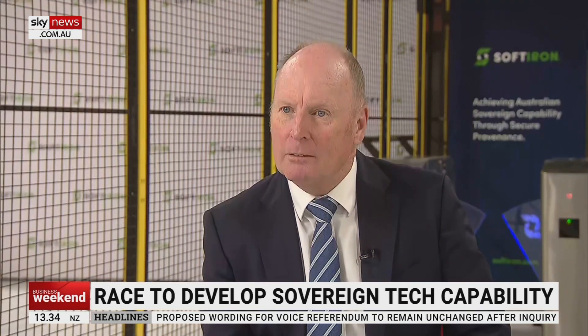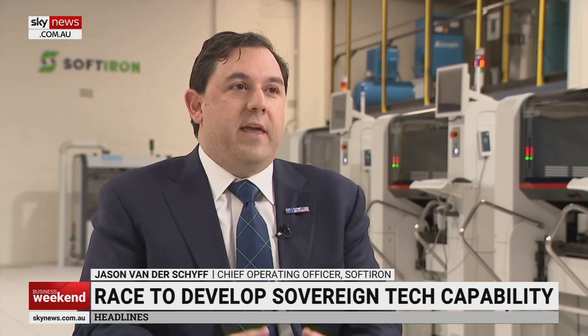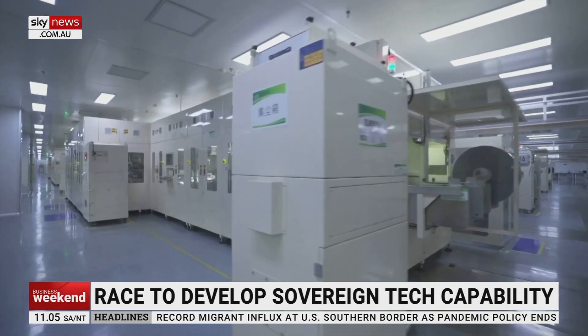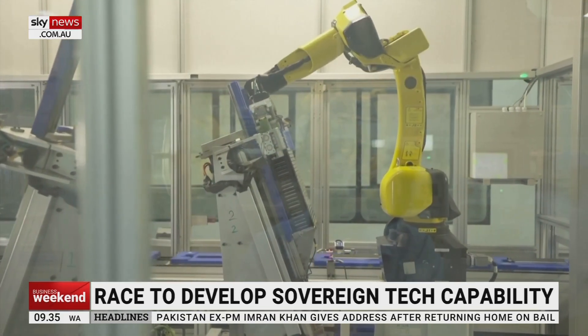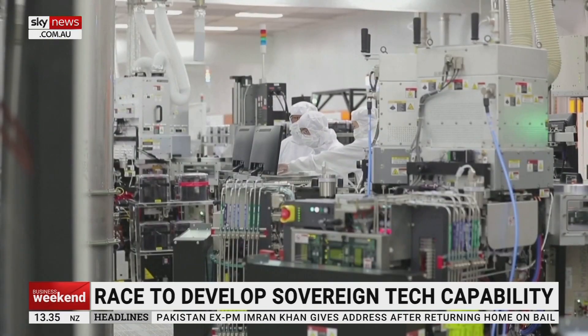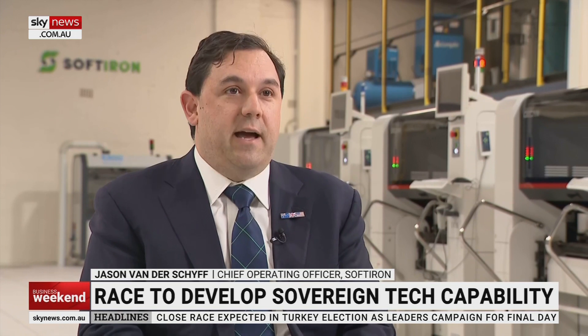Why is that important? The most important thing we've seen over the last 12 to 18 months is the impact that supply chains can have on our everyday life. The problem with ICT componentry is those supply chains have become really, really opaque. They're made in countries that don't provide large amounts of visibility as to the source of the componentry, the types of people putting it together, and what happens to it on its way to Australia. What we've been able to do here is take out a layer of obfuscation where you don't know what's happened to that equipment.